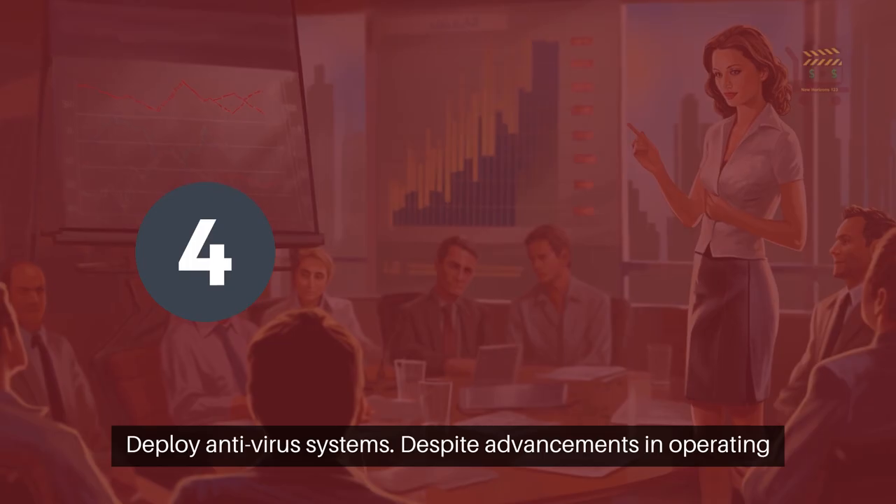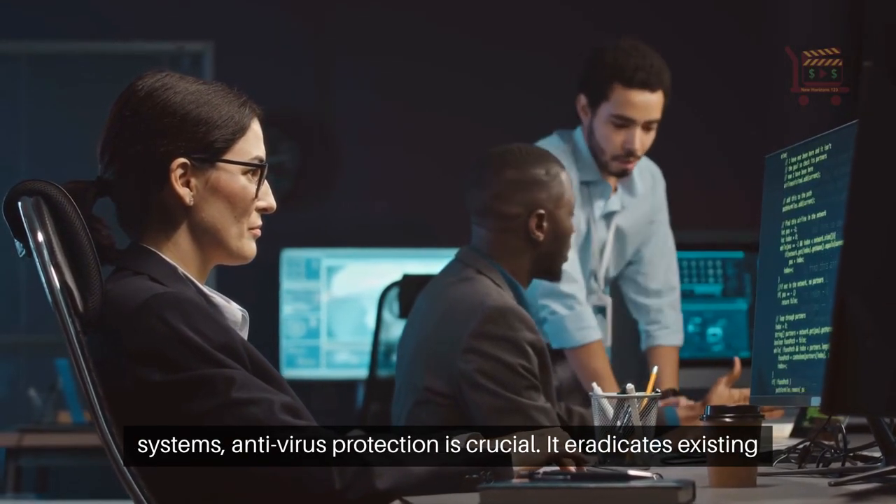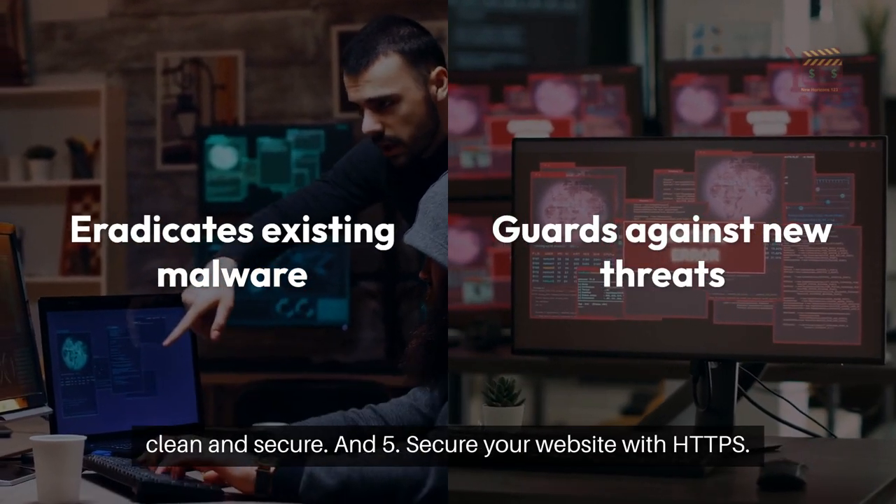4. Deploy antivirus systems. Despite advancements in operating systems, antivirus protection is crucial. It eradicates existing malware and guards against new threats, keeping your devices clean and secure.